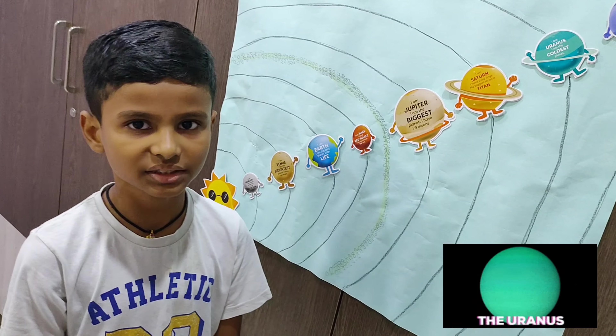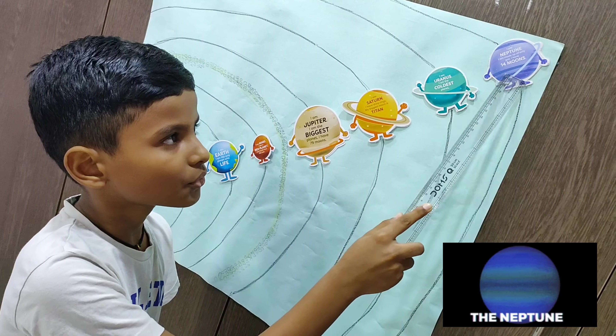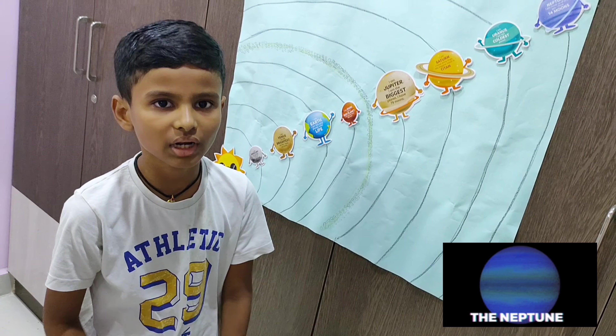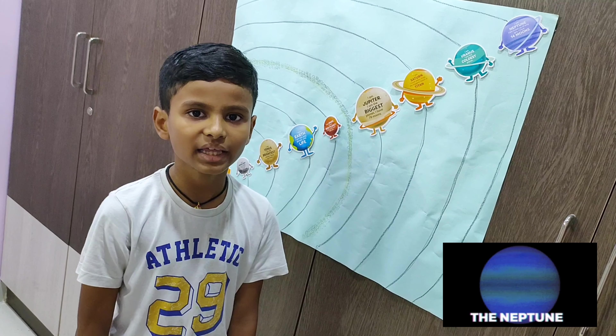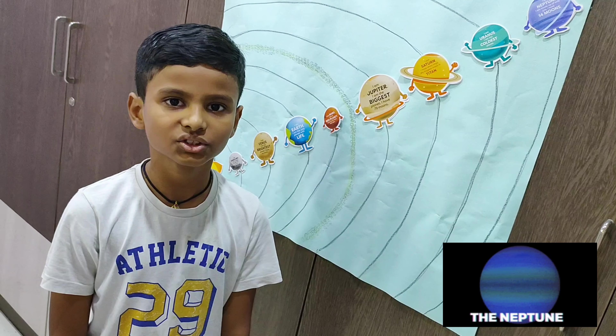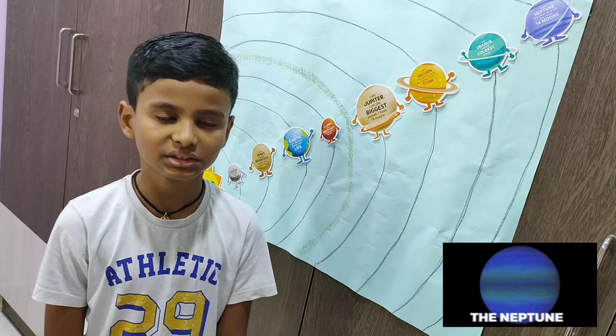Next is Mars. Mars is also known as the red planet. Mars is second smallest planet in our solar system. This is the asteroid belt. The asteroid belt is located between Mars and Jupiter.